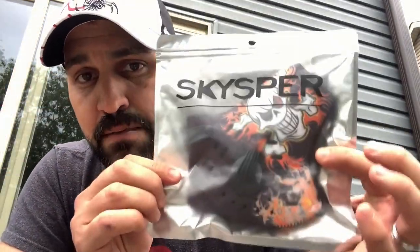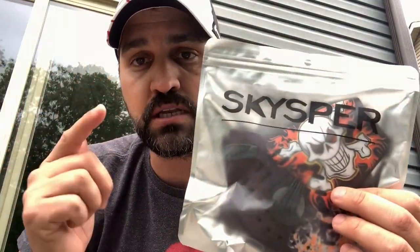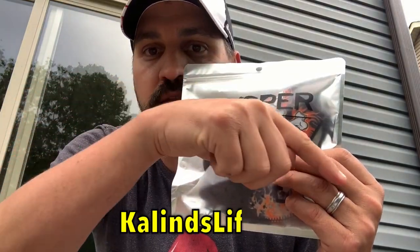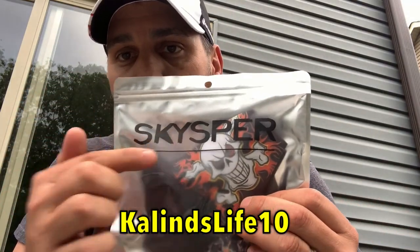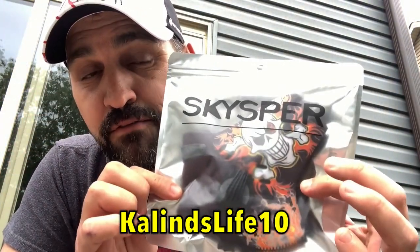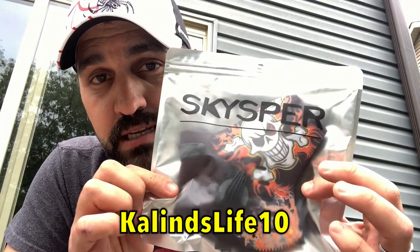He's going to use it for woodworking and doing some wood cutting, because he does a ton of woodworking — you've got to go check out that channel. I'm going to give him this one with the skulls on it. Use the coupon code below: KaelinsLife10. Go to skysper.com, coupon code KaelinsLife10, and get 10% off. Let's go ahead and mow the yard with these things — it's going to be awesome.